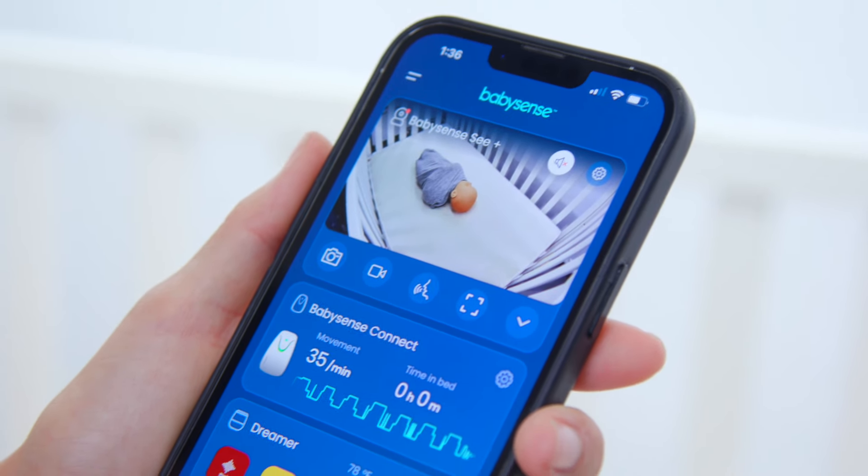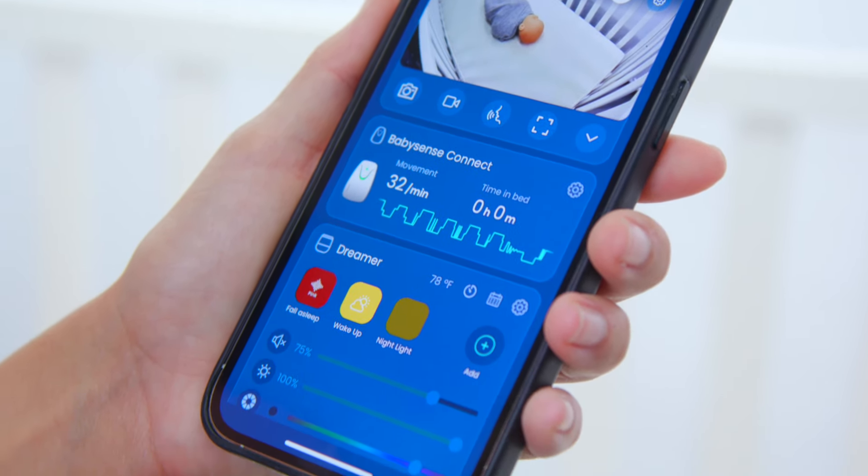All these intelligent features are at your fingertips with our dedicated app. It's not just about monitoring — it's about enhancing your baby's well-being.